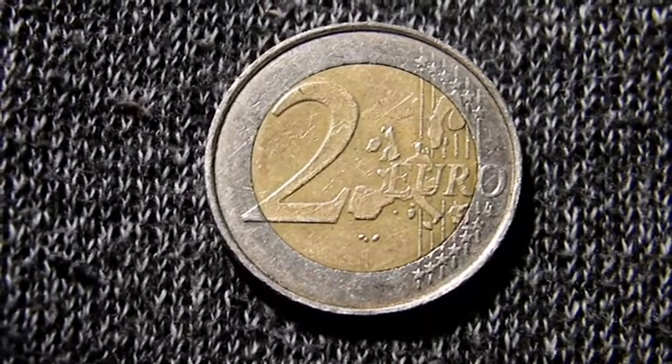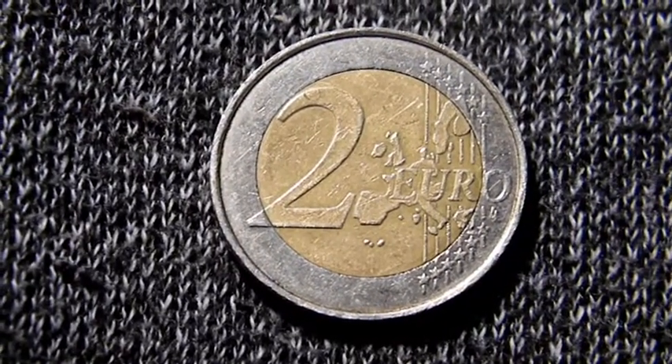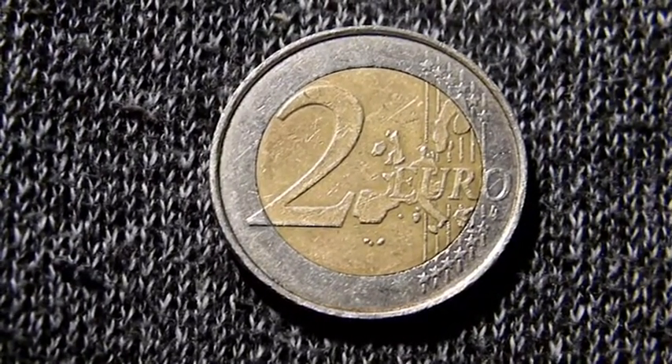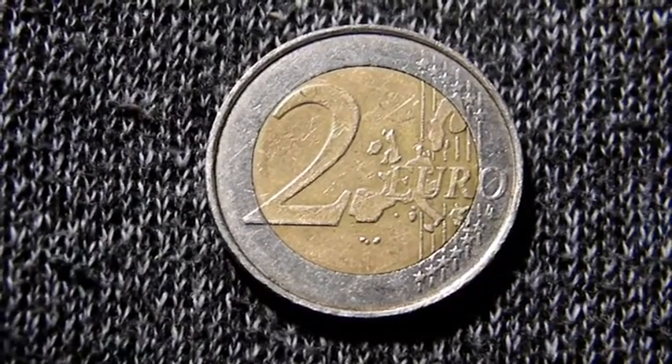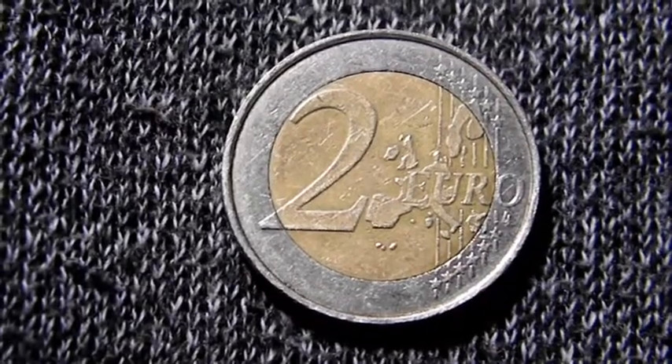Its rounded shape — we can see its details. We can see the number 2, the word euro, and a map with the countries that make up the European Union. We can see the edge with the number 2 and stars, which can vary from top to bottom.